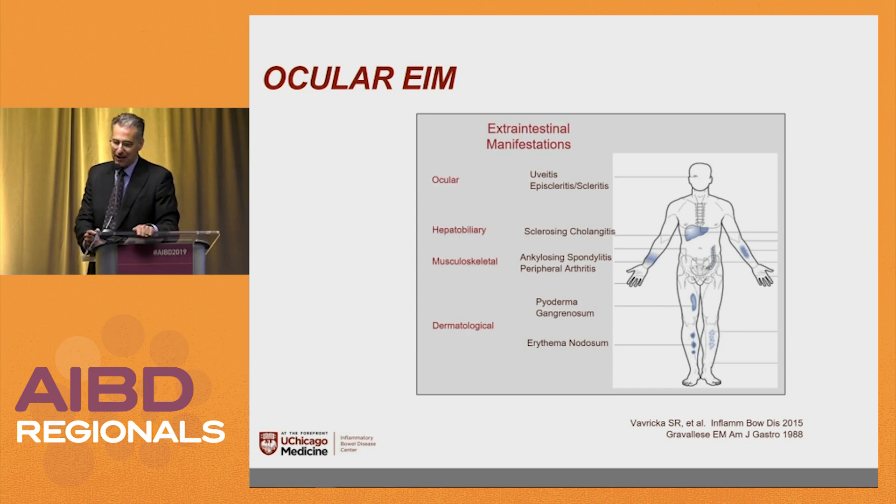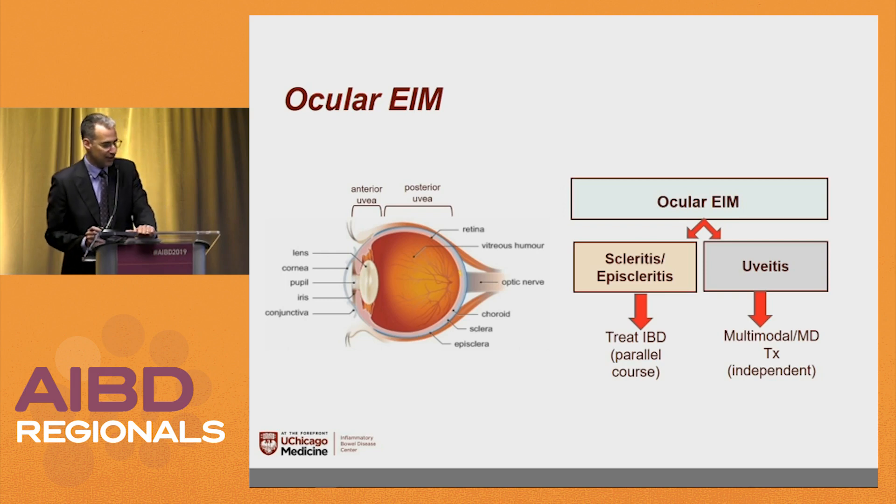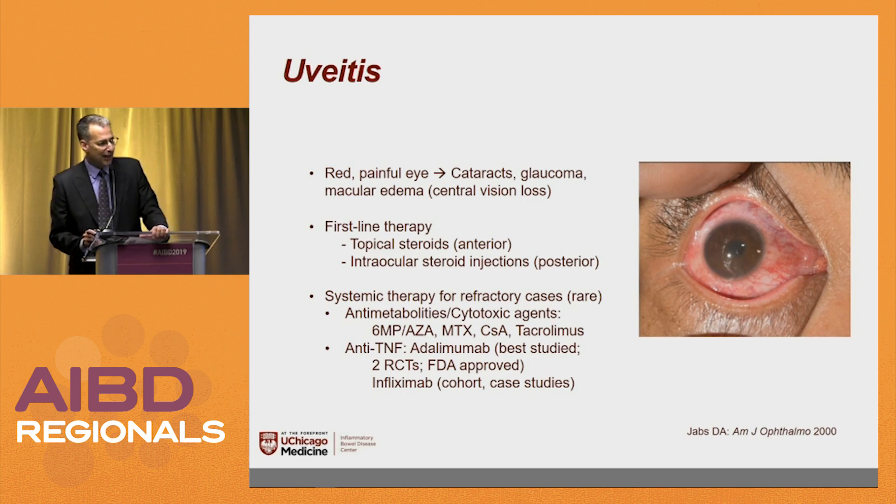Ocular extra-intestinal manifestations — there's always a boards case of someone with red eyes and diarrhea. Scleritis and episcleritis typically parallel the course of IBD, although uveitis apparently doesn't. You want these patients seeing an ophthalmologist. Uveitis is usually painful. First-line therapies include steroid eye drops and sometimes cyclosporine eye drops. Antimetabolite cytotoxic agents like azathioprine, 6-MP, methotrexate, cyclosporine, and tacrolimus are also used. Adalimumab is the best-studied anti-TNF for the uveitis indication with randomized controlled trials — it has FDA approval for that indication, so it might be a good one to lead with.